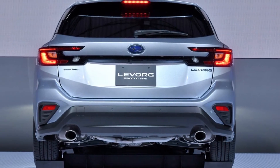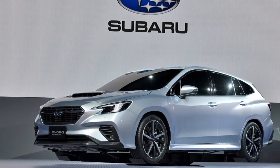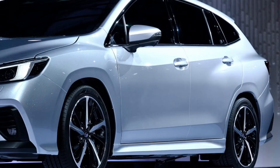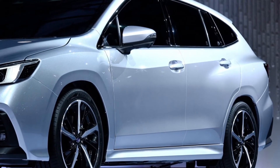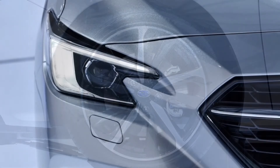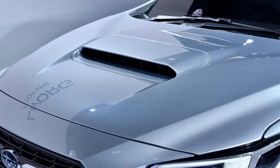What do you think of the new Subaru LaVogue? Let us know in the comments! Thank you!